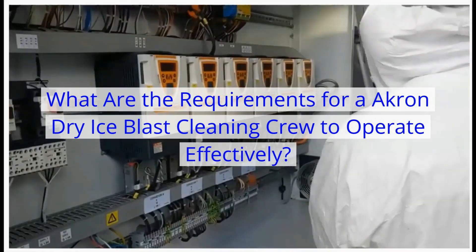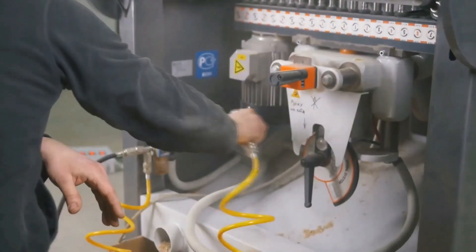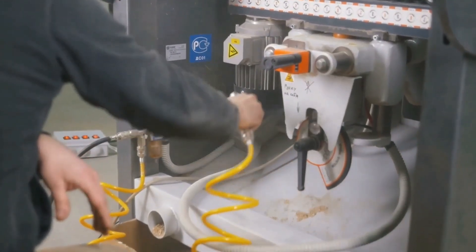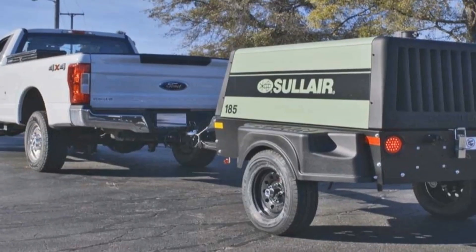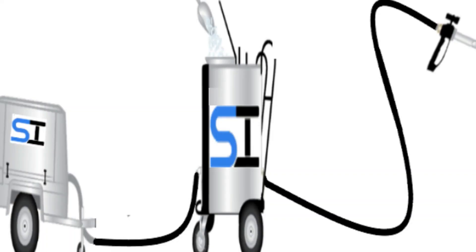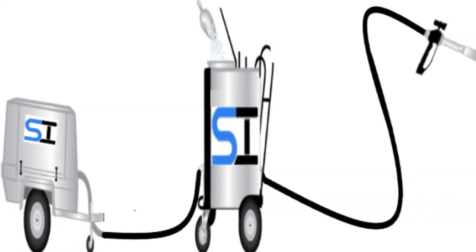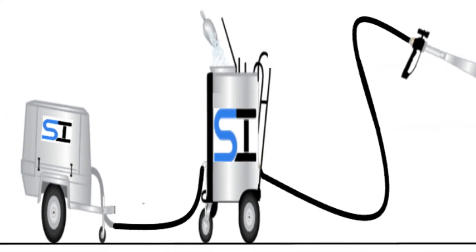What are the requirements for an Akron Ohio Dry Ice Blast Cleaning crew to operate effectively? The dry ice blast cleaning process requires a 1-inch or larger, 150 pounds per square inch minimum supply line of cool, dry, compressed air. For this reason, most professional ice blasting contractors will choose to provide their own compressed air supply.